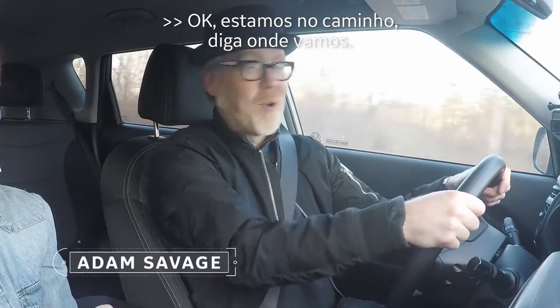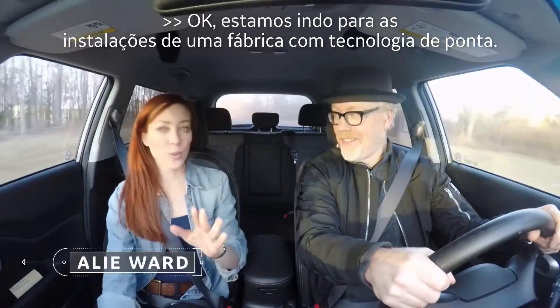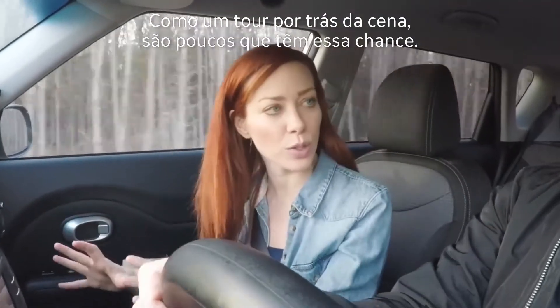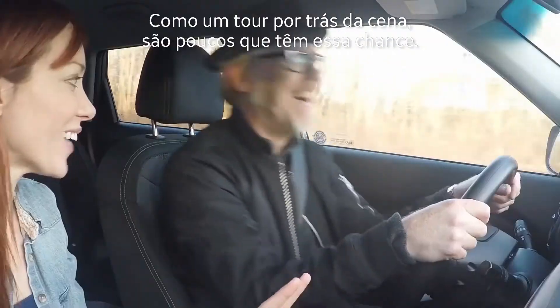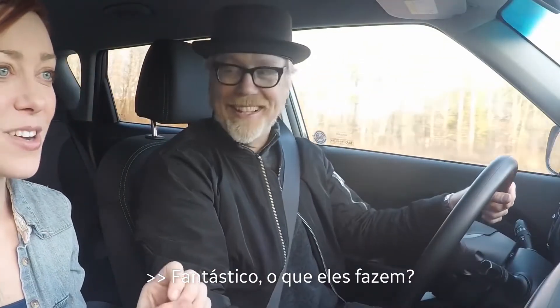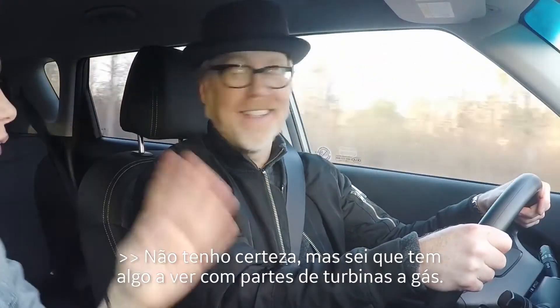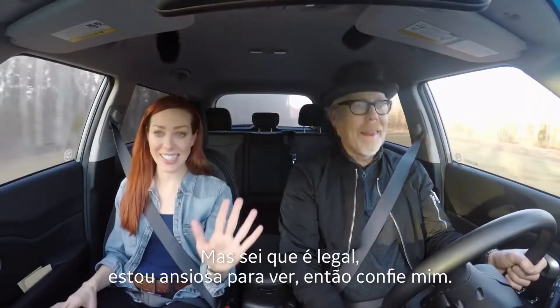We're on the way. Tell me where we're going. So we're going to the state-of-the-art manufacturing facility — like a behind-the-scenes tour. Not many people get to see this. What do they make? I'm not positive, but I know it has something to do with making parts for gas turbines. But I know it's cool. I'm excited to see it. So just trust me. I trust you.